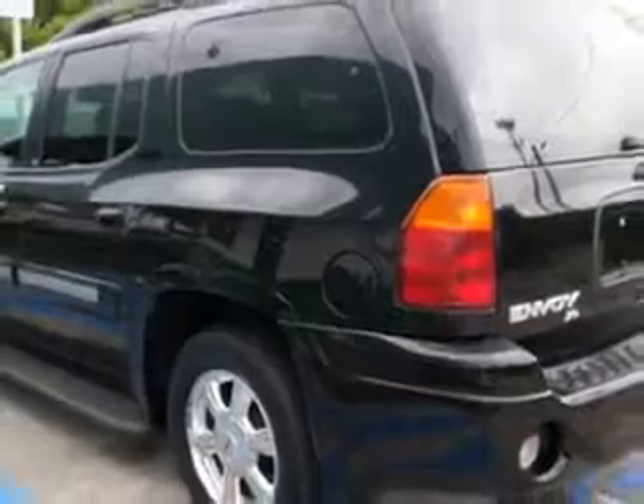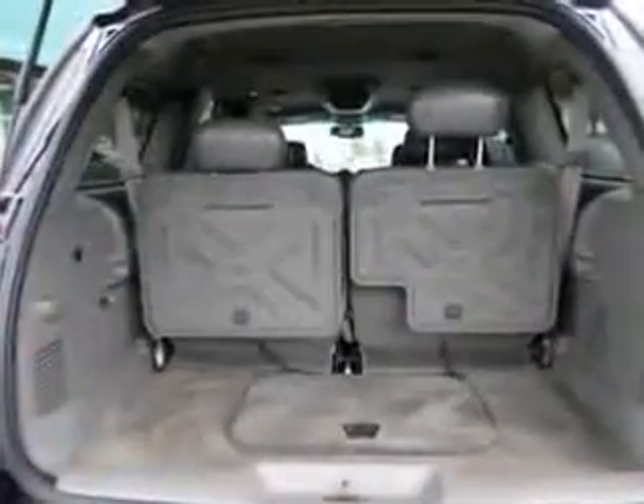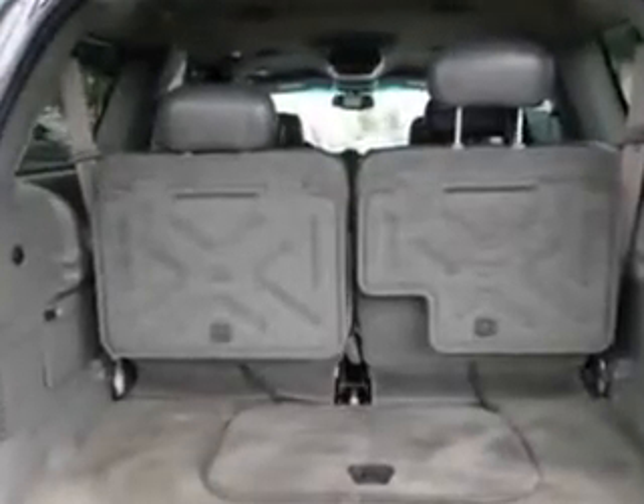Enjoy the drive, feel safe, and have peace of mind in this '03 GMC Envoy XLS at Buyer's Zone Incorporated today.